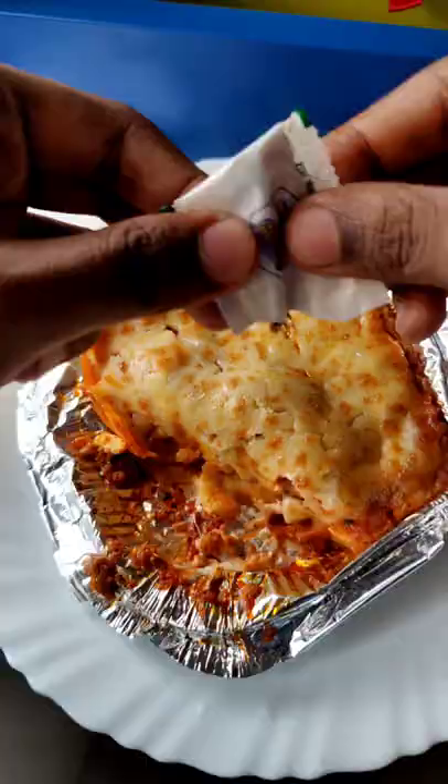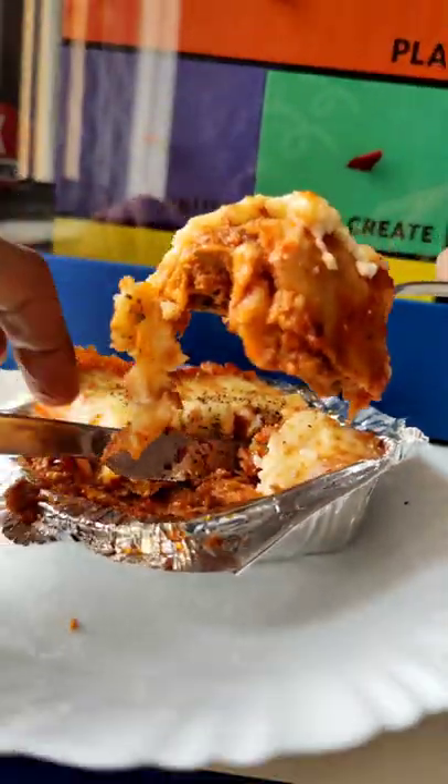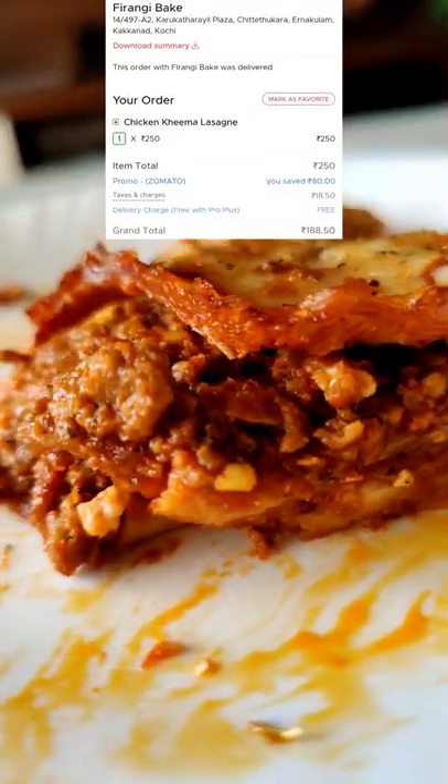It has a good cheese and saucy taste. The chicken is a little bit more spicy. That's why I'm going to try this Italian dish with Indian taste.